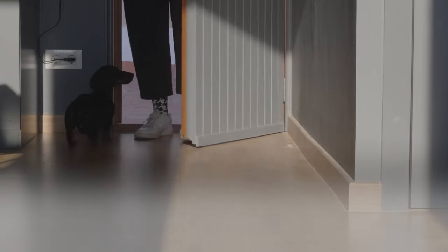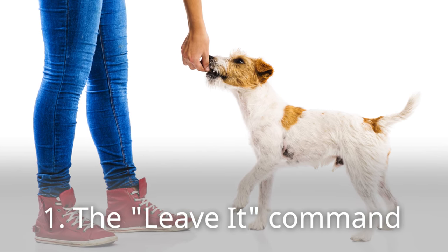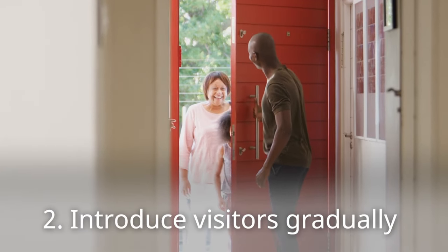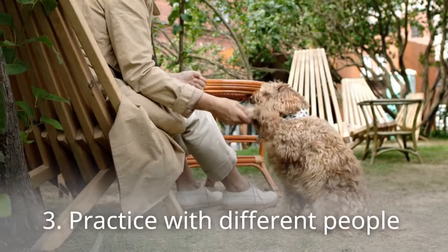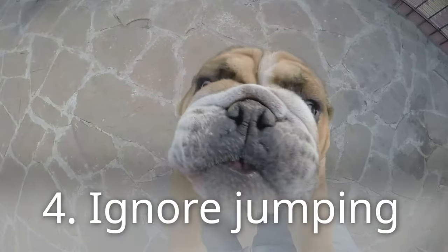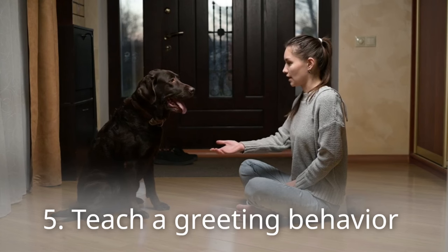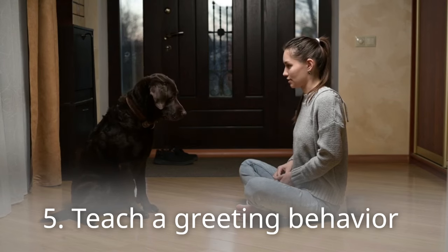Once your dog has a good grasp of basic commands, you can start teaching them to greet calmly. The 'leave it' command is crucial — teach your dog to ignore distractions, including guests. Introduce visitors gradually, starting with low-key visits and building up to larger gatherings. Practice with different people to prevent over-excitement with specific individuals. Never reward jumping by petting or talking to your dog while they're excited. Replace jumping with a calmer alternative, like sitting or shaking paws.